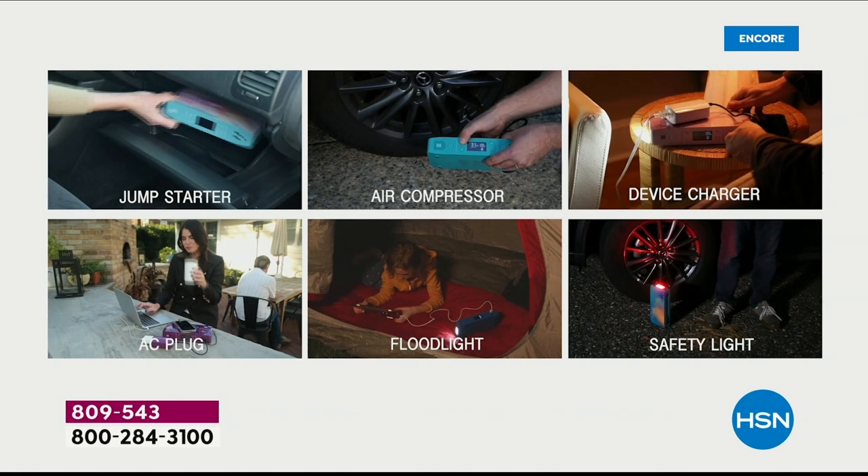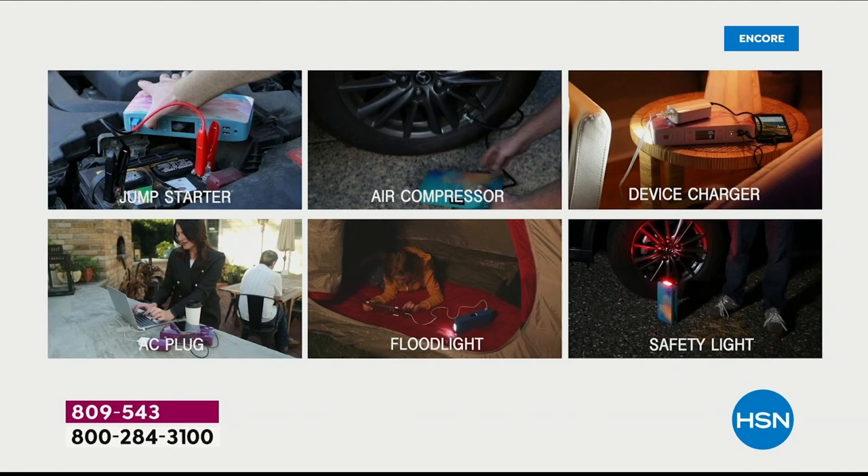This is your jump starter, your air compressor, your device charger, your floodlight, emergency light, and safety light.